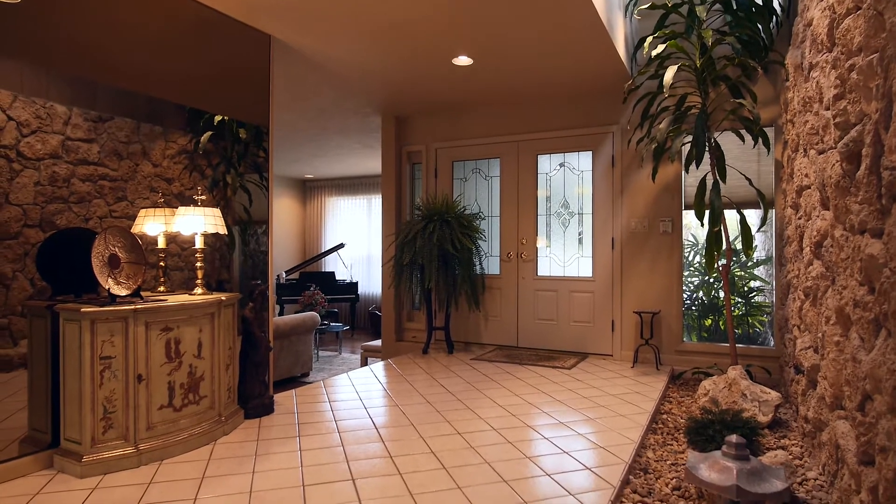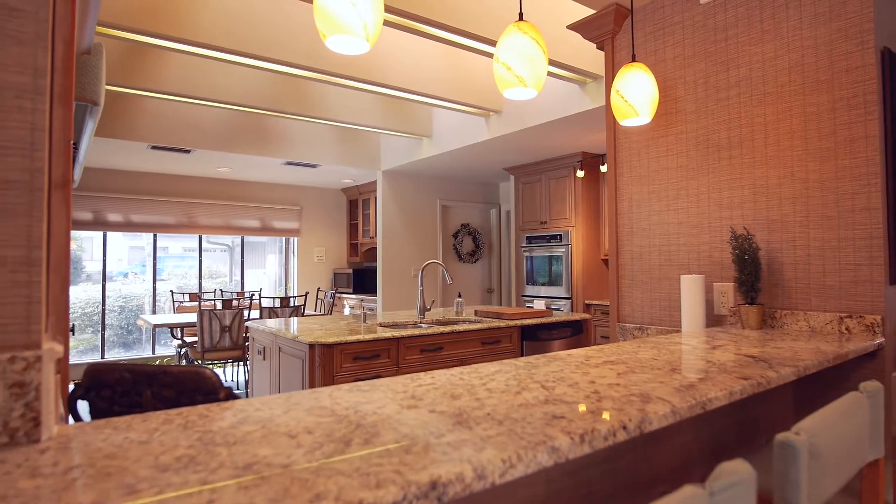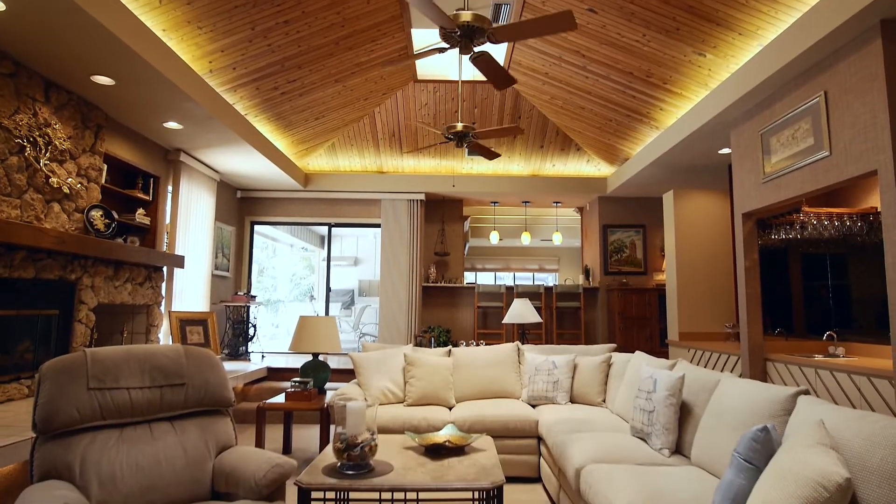Inside, this home features wood floors, designer tile, fresh paint, granite counters, accent lighting, and a spectacular tongue and groove tray ceiling in the huge step-down family room.